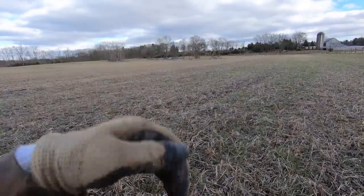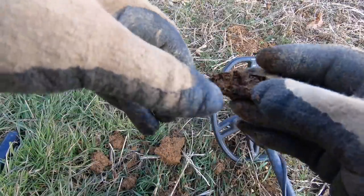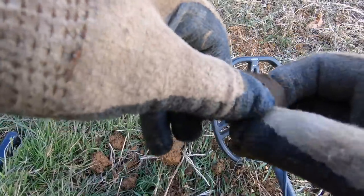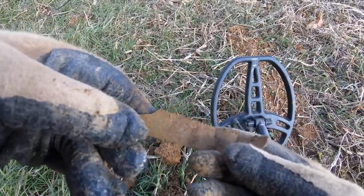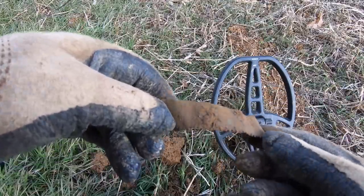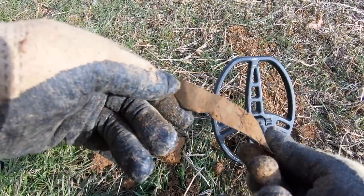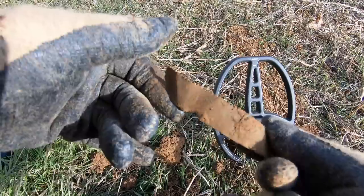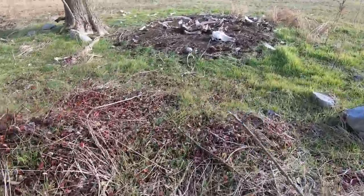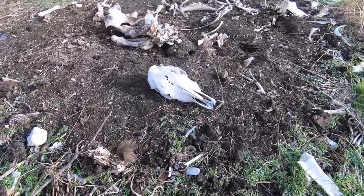This is kind of an interesting little find and it gives me some hope as far as a potential Civil War camp being nearby - and I think there is one nearby according to the owner. What do you think? It almost looks like a saw blade, doesn't it? But I don't think it is. It's like copper - maybe not copper. Take a guess on that and I'll tell you what I think it is before the video is over.